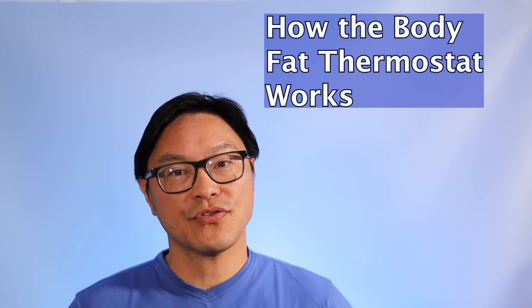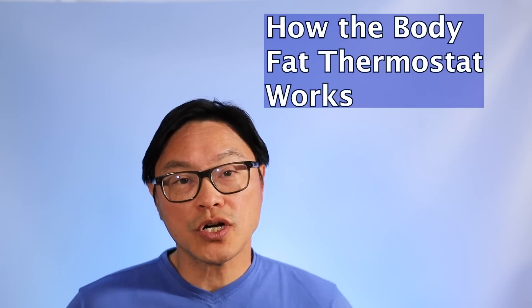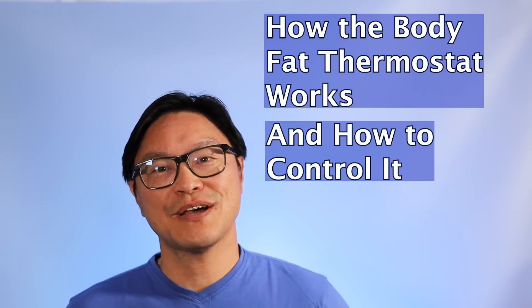Today I'm going to talk about the body's fat thermostat, some of the classic studies that show how it works, and then how to control it. And it's coming right up.